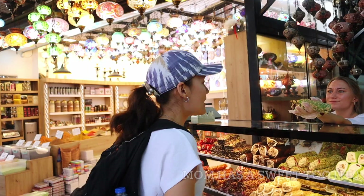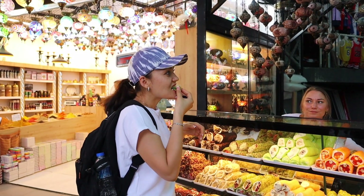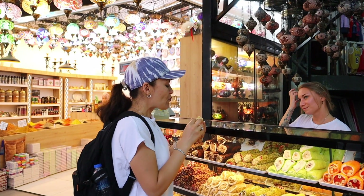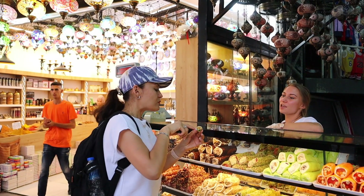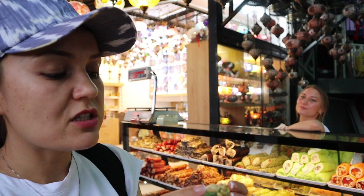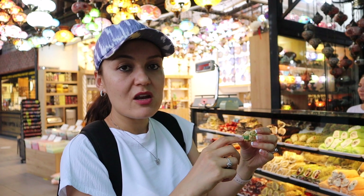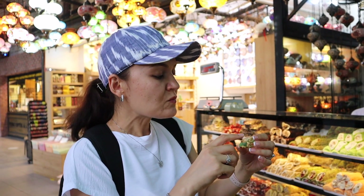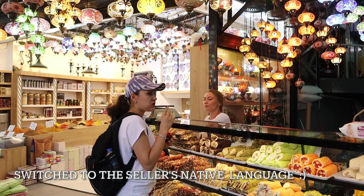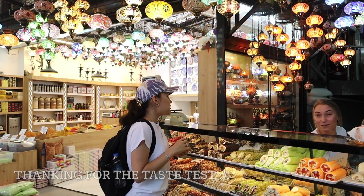I'm going to try the sweet with hazelnut. What is this green thing? It is apple — apple and nuts. So this sweet has a layer outside of actual nuts. It's made of apple and the hazelnut is very fresh. Thank you very much.